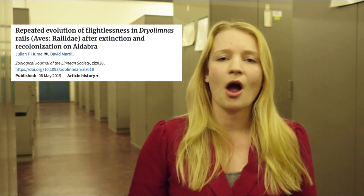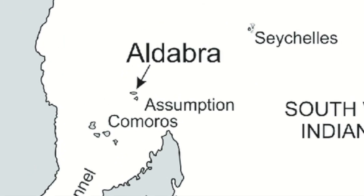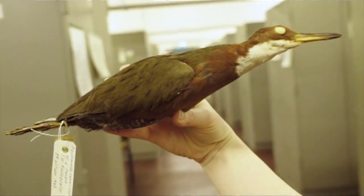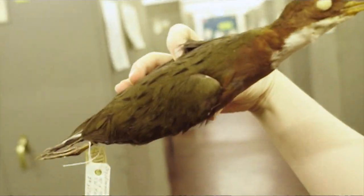Hello, I'm Julia Heinen and I help Julian Hume and David Martill with their paper on repeated evolution of flightlessness of rail birds on the island of Aldabra. Here I have one of those birds. This is a rail from Madagascar and it actually flew to Aldabra Island and colonized it a long time ago.